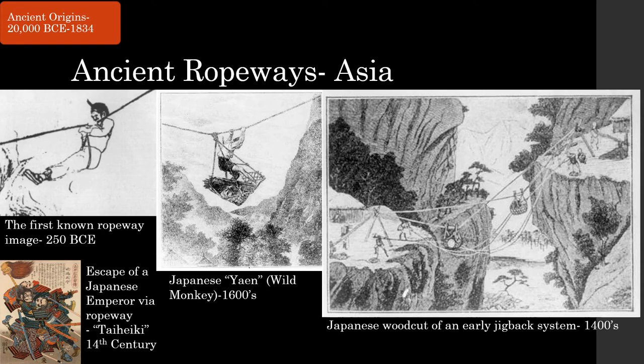The first ropeways were built in Asia. It is believed that the rugged mountainous terrain of places like China, India, and Japan drove humans to seek innovative means of transport. The first known image of a ropeway is from China in 250 BCE. One of the earliest written depictions came from the Japanese historical epic Taiheki, where an emperor escapes enemy forces via ropeway. 'Ye'en,' meaning wild monkey, is a term for a Japanese ropeway that carries both cargo and a person in a carrier pulled across hand over hand. Asian ropeways progressed to haul cargo loads and even pack animals, using rope loops and early jig back systems.